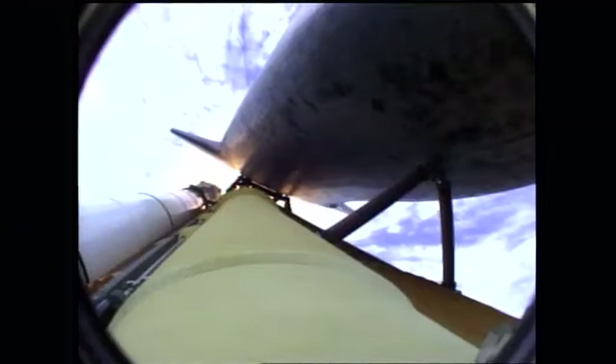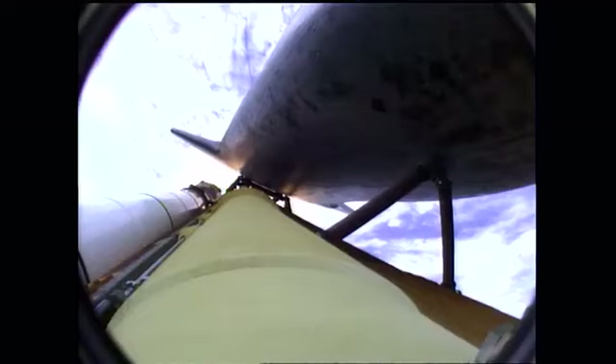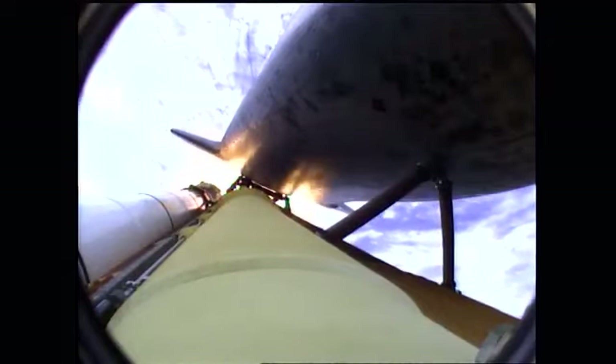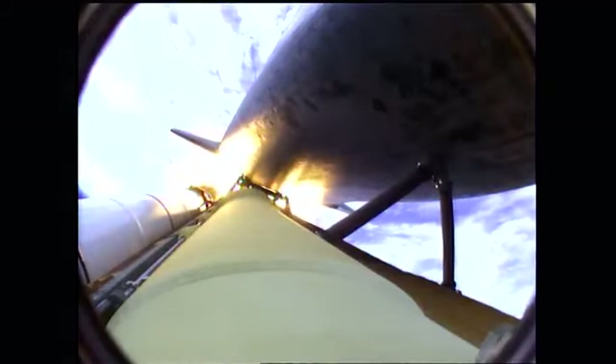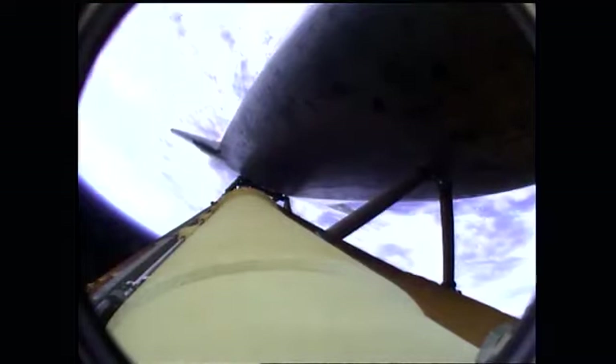Atlantis flexing its muscles one final time — traveling almost twenty-six hundred miles an hour, twenty-one miles in altitude, twenty-four miles downrange, standing by for solid rocket booster separation. Booster officer confirms staging — a good solid rocket booster separation. Guidance now converging, the main engines steering the shuttle on a pinpoint path to its preliminary orbit. Two minutes twenty seconds into the flight — Atlantis already traveling thirty-two hundred miles an hour, thirty-five miles in altitude, fifty miles downrange.